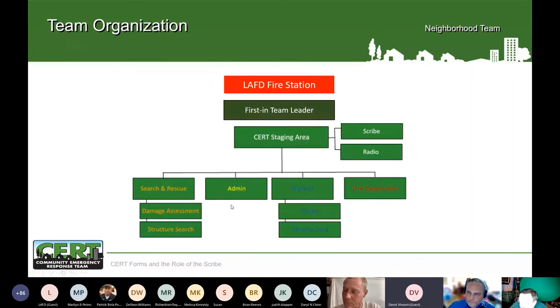One pitfall to watch for with pre-assigning roles is if everyone expects one specific person to be incident commander, staging manager, or team leader, and that person is on vacation when the earthquake happens — what then? Cross-training is important so that multiple people can fill all the roles, and then you fill in where needed.